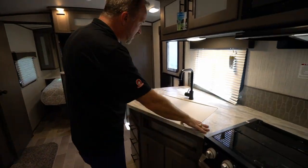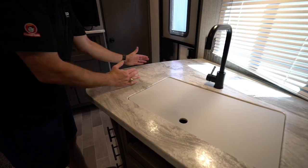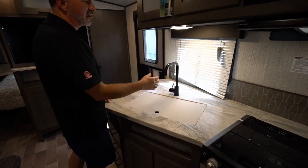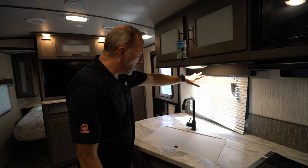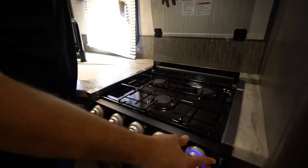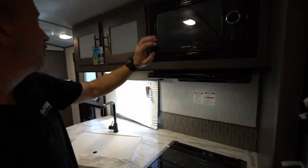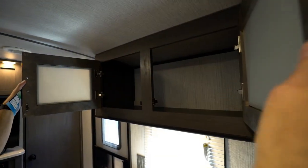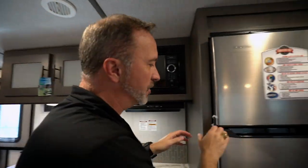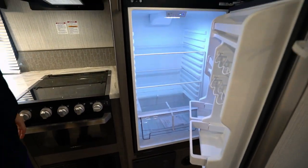Over here to the campsite kitchen: seamless countertop with plenty of prep space and a nice curved edge giving us even more room. Got a large single basin undermounted farmhouse style sink with a cutting board cover and a graphite style high-rise faucet — the only thing I'd like to see is a sprayer. Large window looking out onto the campsite. Flush mounted three-burner cooktop with glass cover, LED accent lights on the burner and oven controls, an oven, and a flush mounted microwave beside frosted glass inlay shaker style cabinets. And not to be outdone, a residential 12-volt 10 cubic foot fridge — plenty of room for weekend getaways or long trips.